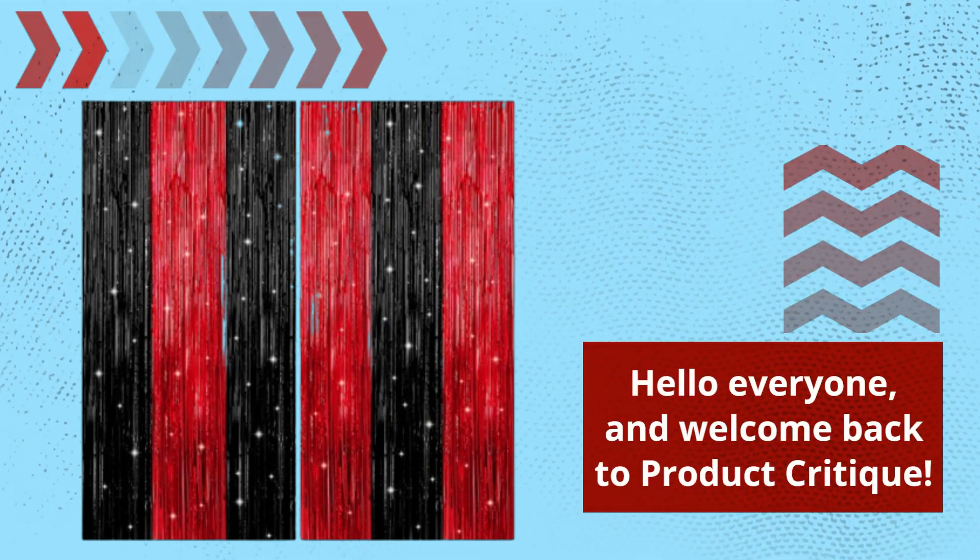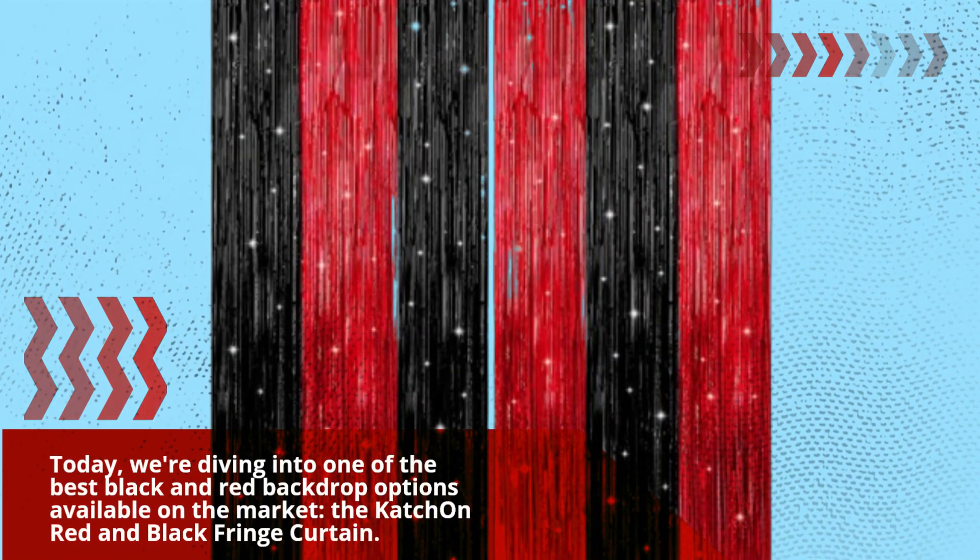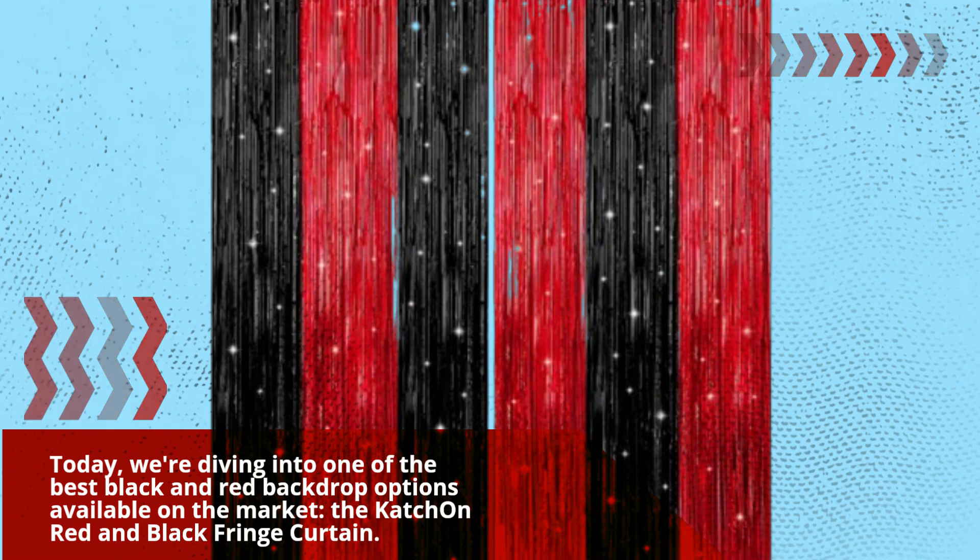Hello everyone, and welcome back to Product Critique. Today, we're diving into one of the best black and red backdrop options available on the market — the Catch On Red and Black Fringe Curtain.